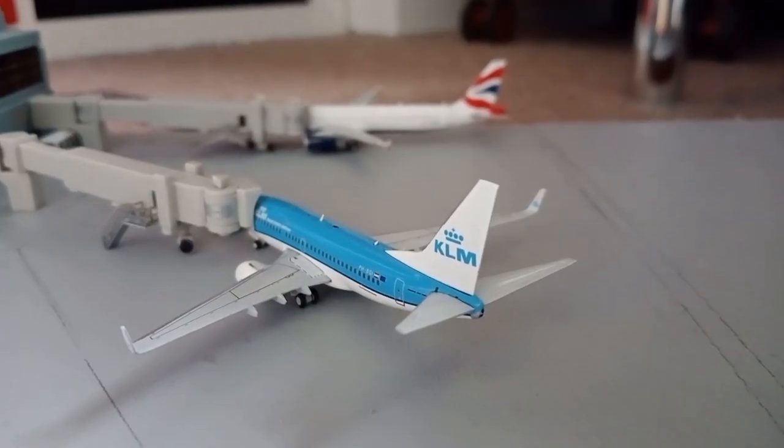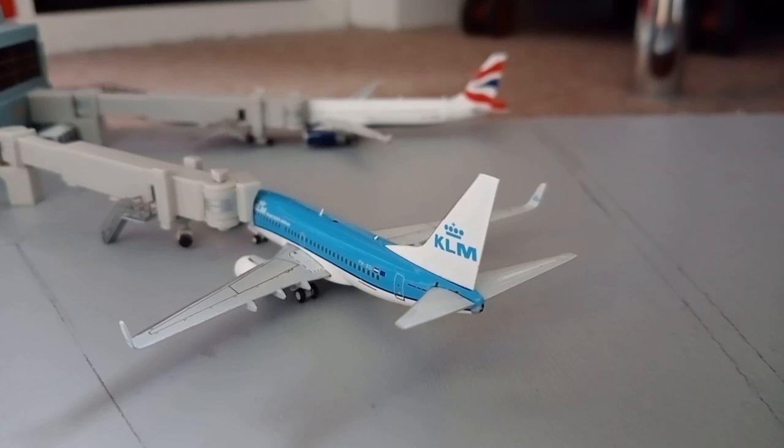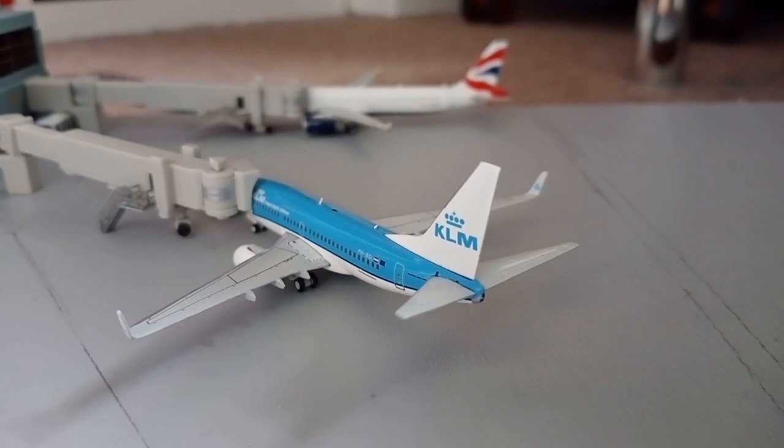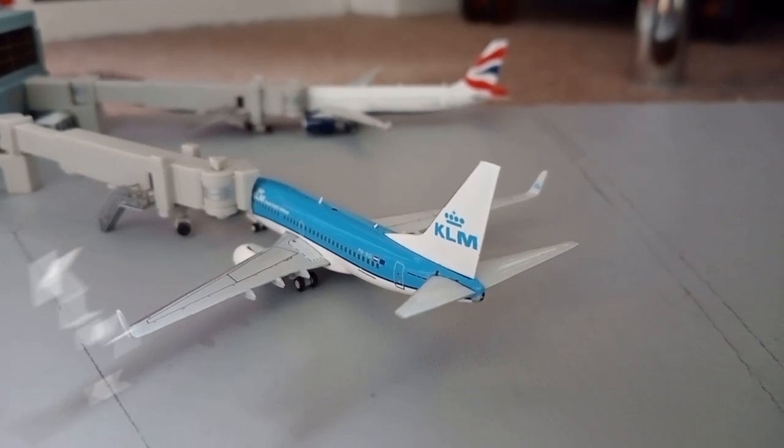And then here we have the KLM 737-700. This is about to push back before heading out to Amsterdam.